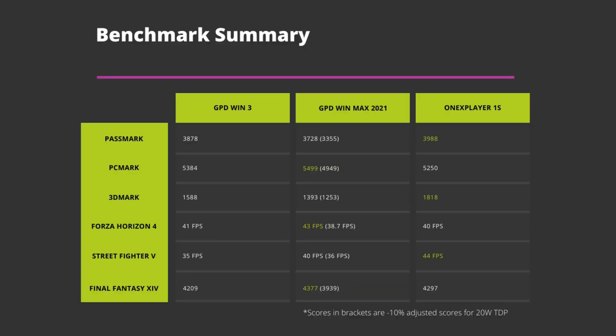As you can see from the results, there is a mix of high scores between the Win Max and the OneX Player, with the Win 3 averaging between them. Keep in mind the Win Max was running at 22W compared to 20W on the other two devices. With adjusted scores, the Win 3 would beat the Win Max 2021. The OneX Player 1S clearly wins in terms of performance, with the two GPD devices in second place.